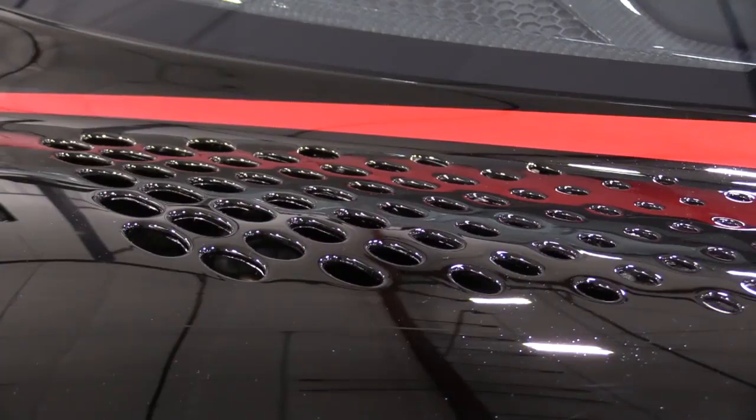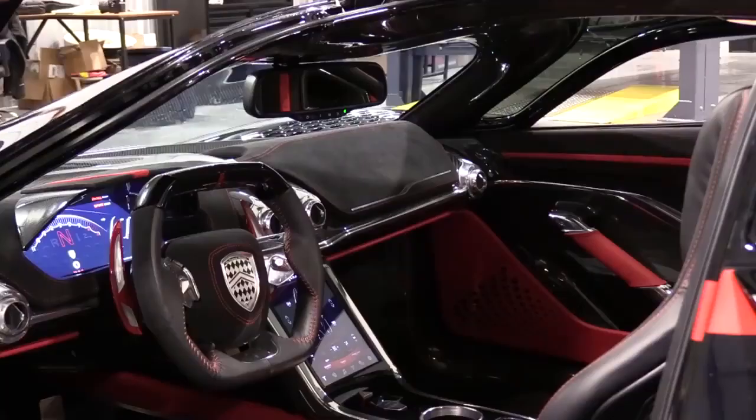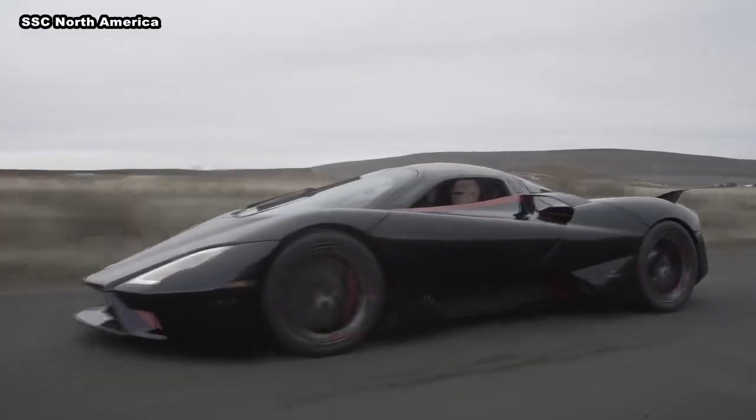The car has aerodynamics like a fighter jet, more than 1,700 horsepower, several driving modes — and it goes pretty fast.